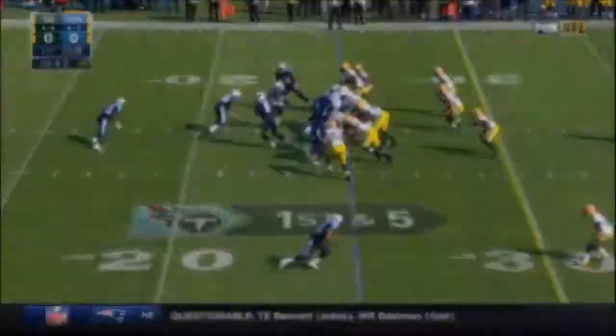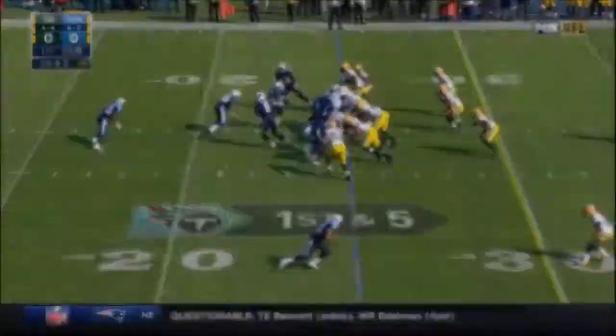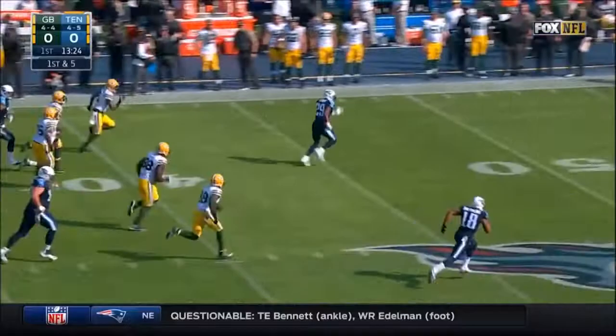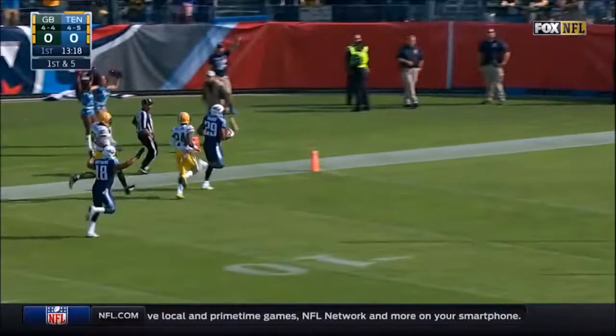That's an unbelievable effort by DeMarco Murray, one of many we've seen. And DeMarco Murray breaks three across midfield, one man to beat inside the 20, and he will take it all the way, 75 yards, on the first play from scrimmage for the Tennessee Titans.